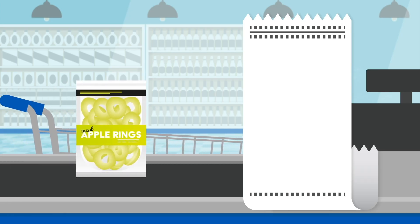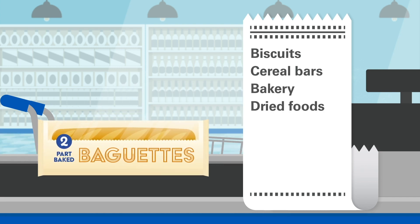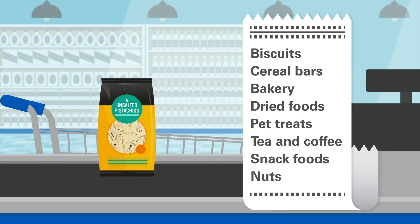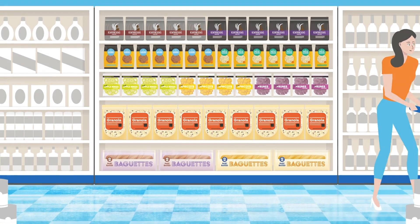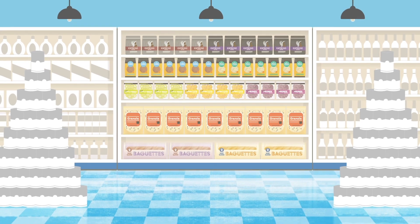All of this makes our SL high barrier film the perfect solution for multiple products. And for extra protection, our SLU film has a thicker sealing layer for an even wider range of uses. So next time you see food packaged using Anovia's high barrier films, you can rest easy knowing the packaging is recyclable, and the food inside is fresh, flavoursome and safe.